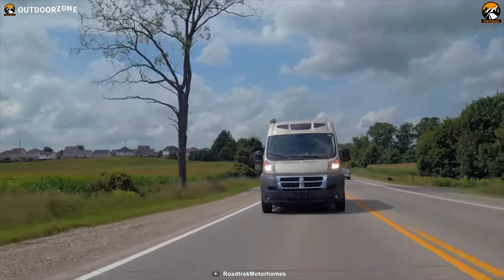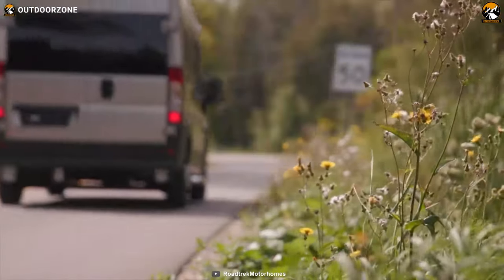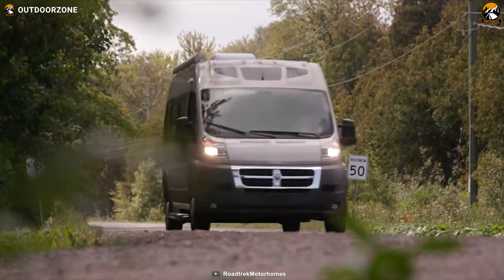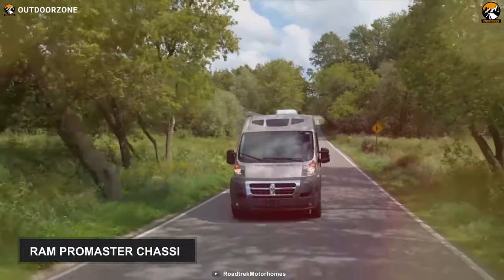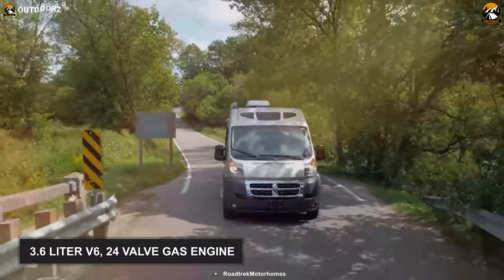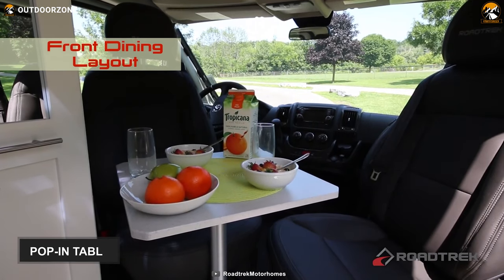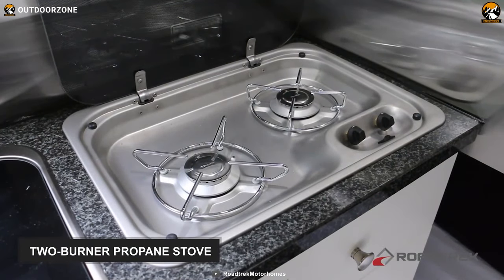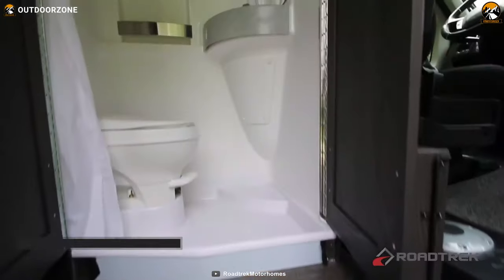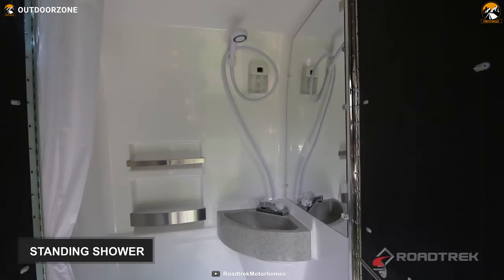Meet the Roadtrek Zion SRT, a Class B motorhome with beautiful large windows, an attractive look, and various interior facilities to make life on the road more fun. Built on the Ram Promaster chassis, this motorhome has a 3.6-liter V6 24-valve gas engine with just enough power to conquer any terrain. There is a pop-in table for cards or meals, a two-burner propane stove, and a 5-cubic-feet refrigerator. A spacious, comfortable permanent bathroom with a standing shower is also available.